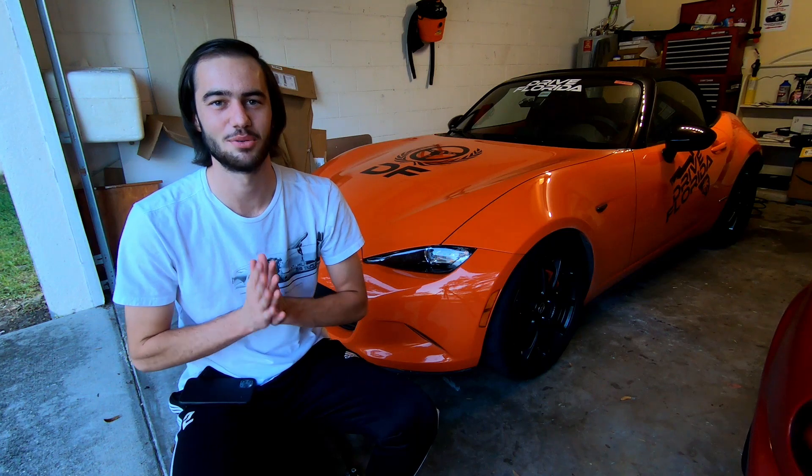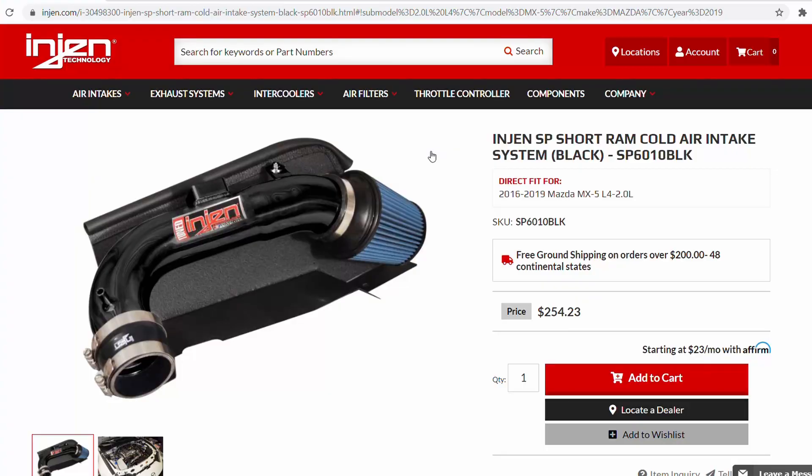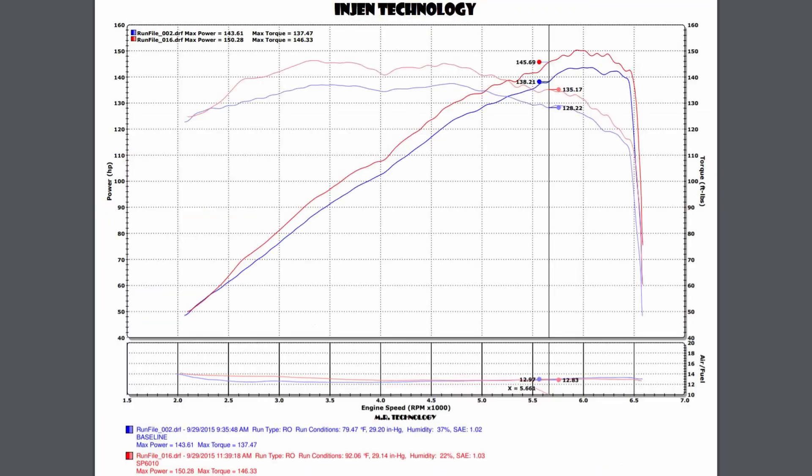Welcome back to another episode of the Drive Mix Pod channel. Today's video I'm super excited to present. I recently installed an Engine cold air intake system into my 2019 ND Miata. Engine claims improvements of up to eight horsepower and seven pound-feet of torque just by installing the intake — no additional tuning required. They even provide dyno charts on their website to back up these claims, so I decided to put my car on the dyno and run some acceleration tests to see if this is actually true.